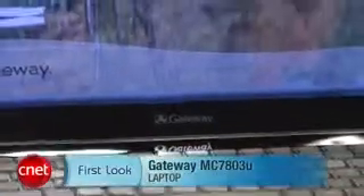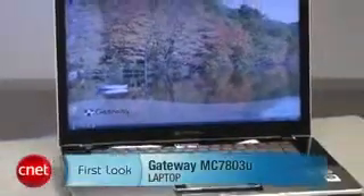Hi, I'm Michelle Thatcher, Senior Associate Editor for CNET.com, and today I'm looking at the Gateway MC7803U. What a clunker of a name. But the case design is quite a departure from Gateway.